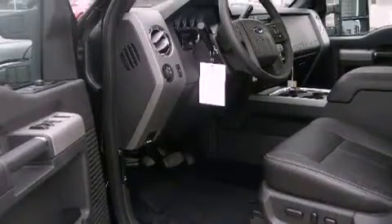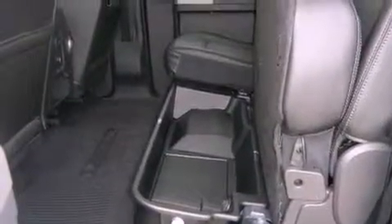Its top features include a turbocharger, a navigation system, a low tire pressure indicator, a premium audio system, satellite radio, aluminum wheels, and traction control and stability control systems.